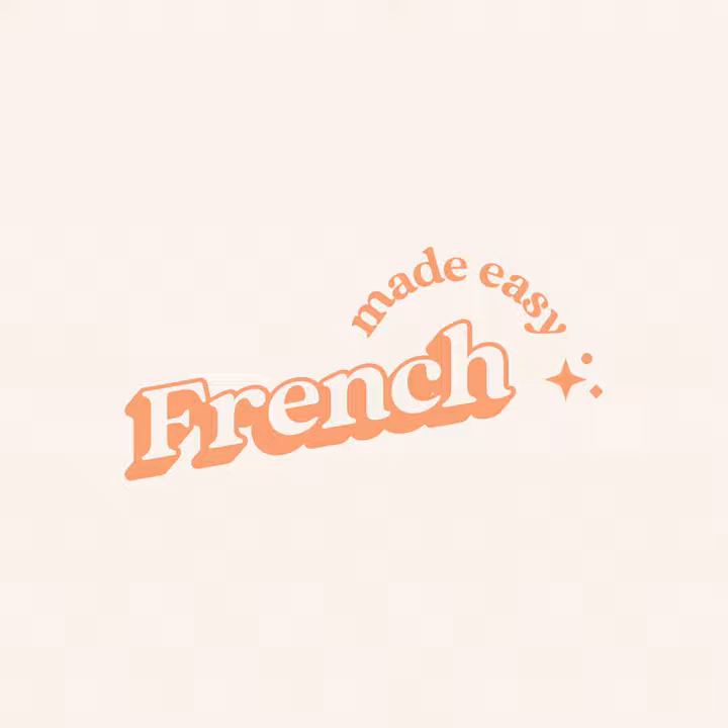Let's get started. Here are some words and expressions for grocery shopping. I'll start with a few words related to grocery shopping, and then I'll move on to the names of the main aisles in the supermarket, like the fruit and veg aisle, the frozen food aisle, etc. Repeat after me.